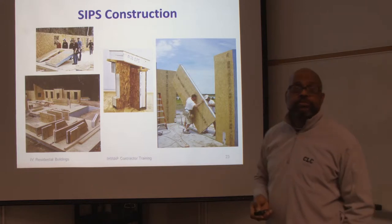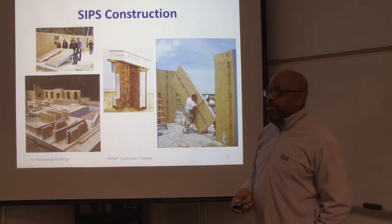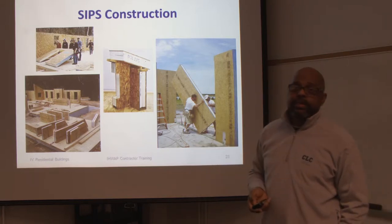The construction goes very fast. You can see all the separate panels, the windows are already cut out, the doors are cut out. It's very fast construction and it's lightweight — you can see the workers lifting the panels to put them in place.